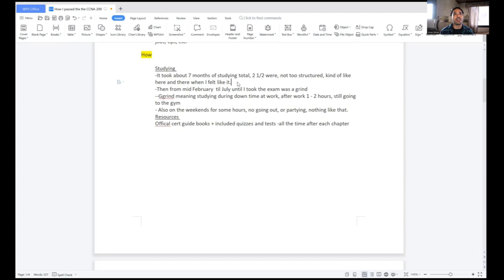Studying — about seven months total. I started studying with the books, like the Official Cert guides. I bought them in November last year and opened them up in December, then studied from December to July.